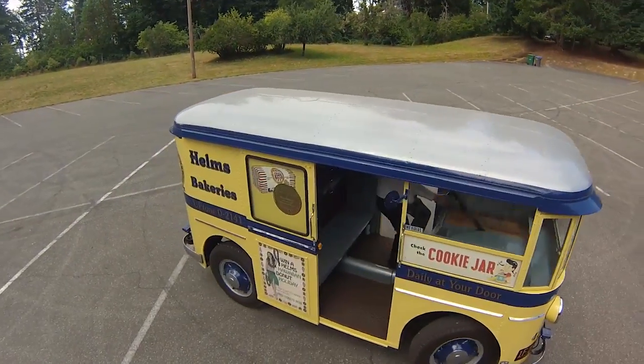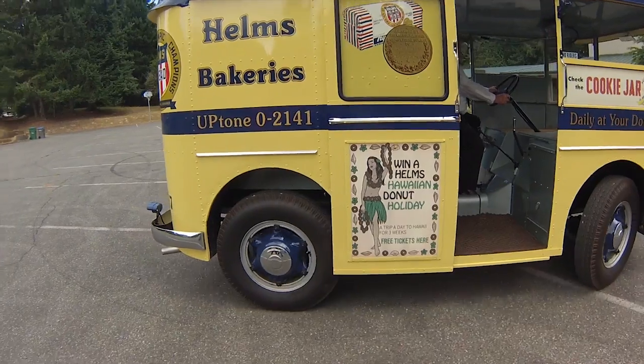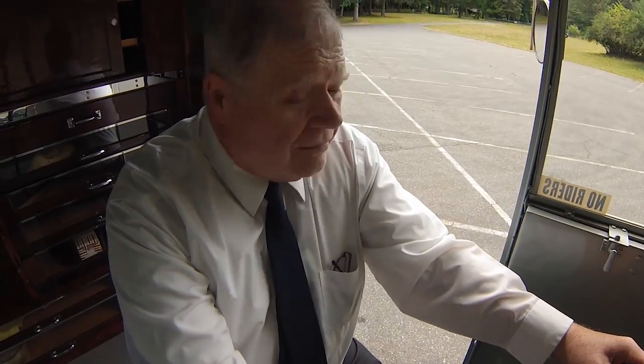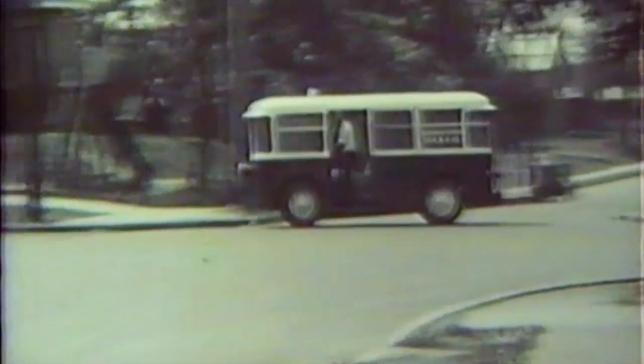These little trucks were built for home delivery in the neighborhoods, so a short wheelbase and a tight turning radius was important. That way they could turn from one curb to the other and make their deliveries.